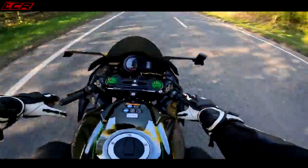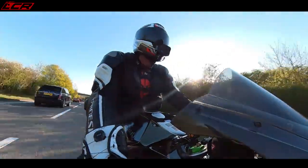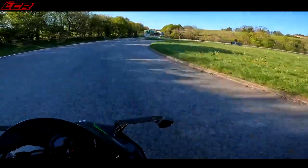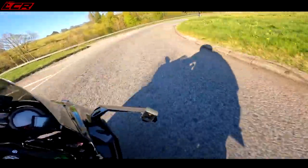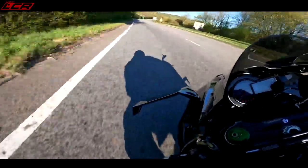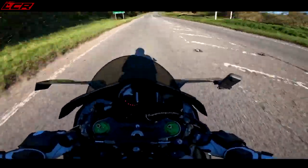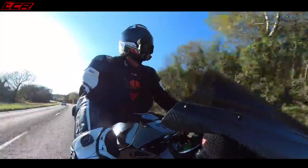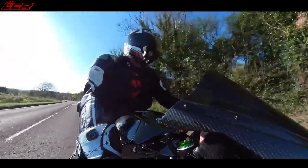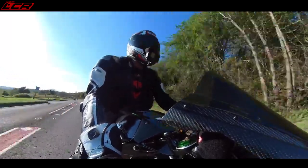I've got 20mm higher clip-ons, and the Louie Moto seat with the new gel — it's really nice, much more comfortable than it was. Kawasaki wanted to produce a sports bike that would handle — something with a short wheelbase that would go around corners — and that is what they made.